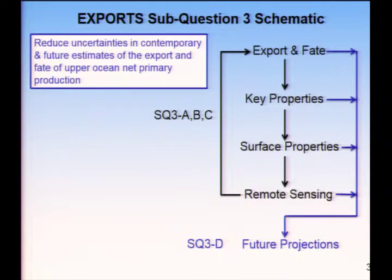The fourth component, sub-question 3D, is really improving estimates and prediction for the future. It's integrating all of the above information with prognostic models moving forward under a changing global system — how is export going to evolve?